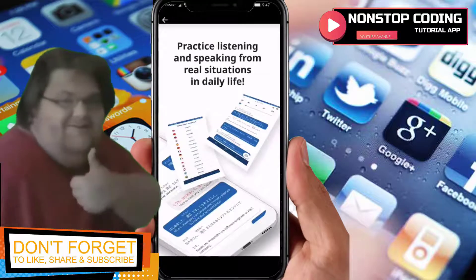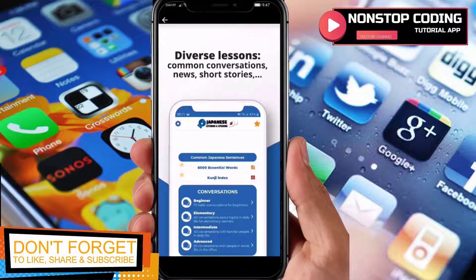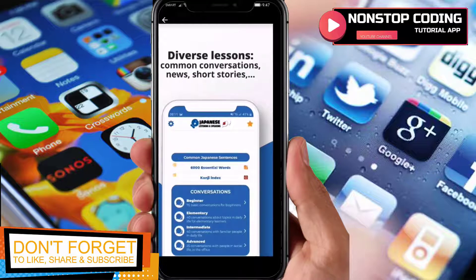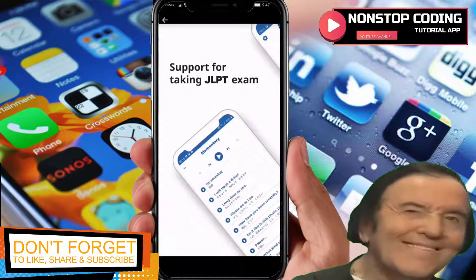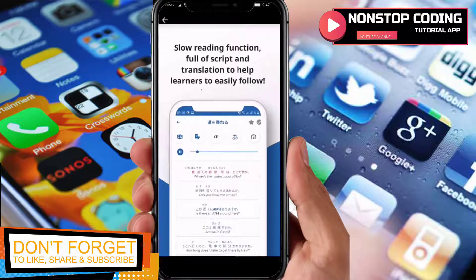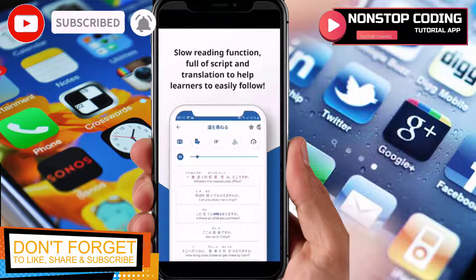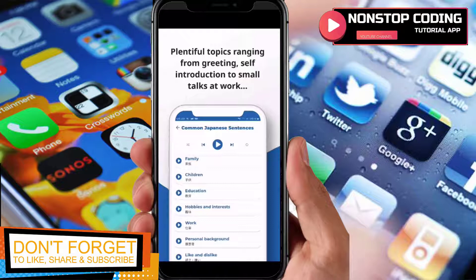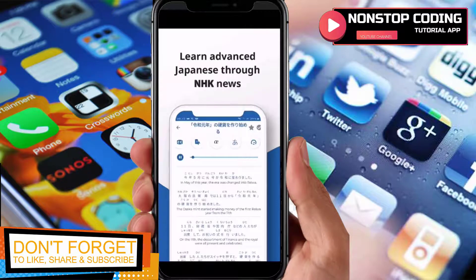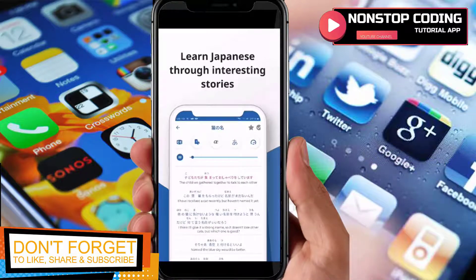Practice listening and speaking from real situations in daily life. The diverse lessons cover common conversations, news, short stories, and support for taking the JLPT exam. It also shows a reading function with full script and translation to help learners follow along — topics ranging from greetings and self-introduction to small talks at work, NHK news, and interesting stories.